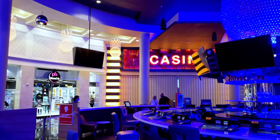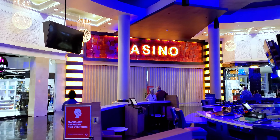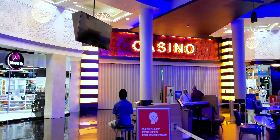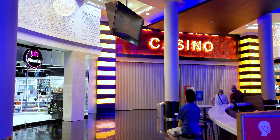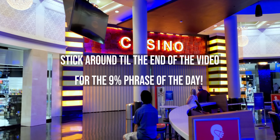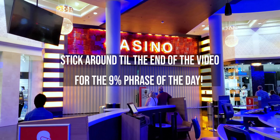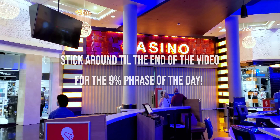For those of you new to the channel, my name is Broer Frederick — local Las Vegas based photographer, videographer, cinematographer, and part-time philosopher. I welcome you to the channel. Hope you enjoy this glorious 4K of Planet Hollywood. Feel free to like, subscribe, and share this video.